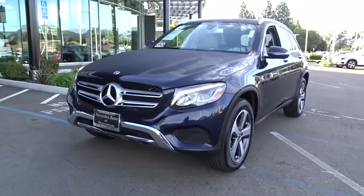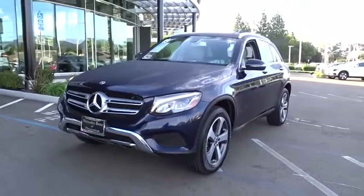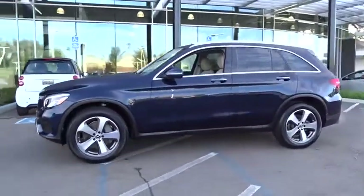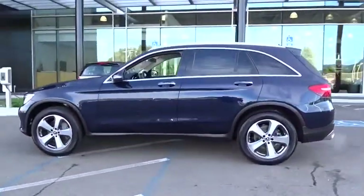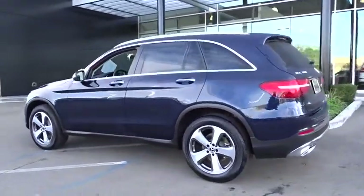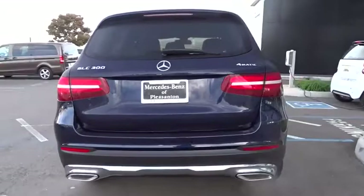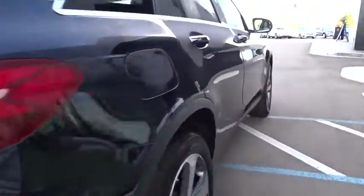Come test drive the 2019 Mercedes-Benz GLC. The Mercedes-Benz GLC sets the bar for the luxury SUV — a midsize SUV that's all lean muscle and has a roomy new cabin full of style and substance. This vehicle has less than 7,000 miles.